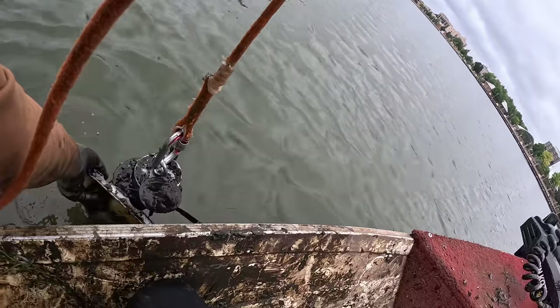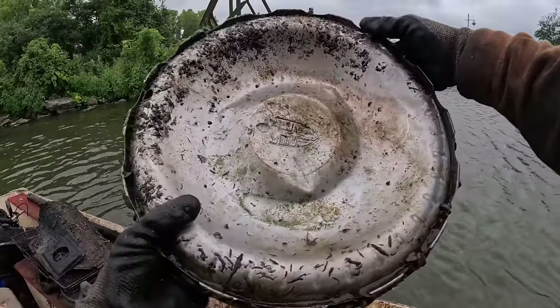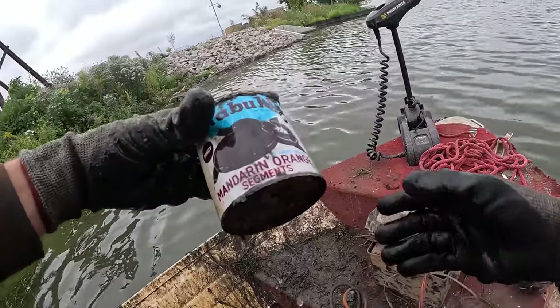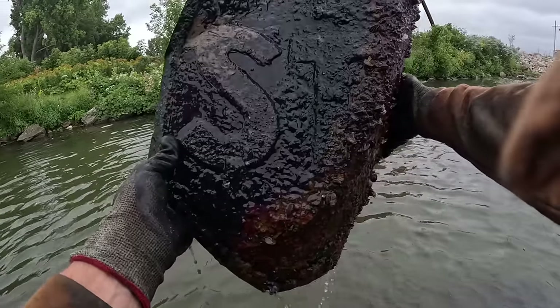What is that? Is that a hubcap? Oh my gosh, look at the size of that! I see some blue — dude, what is that? There is thick, thick, thick oil coming up, dude.